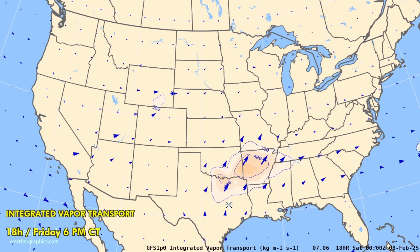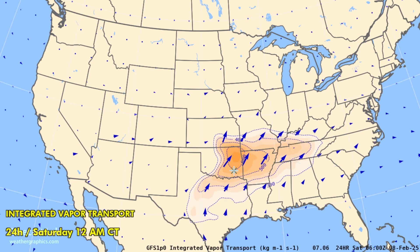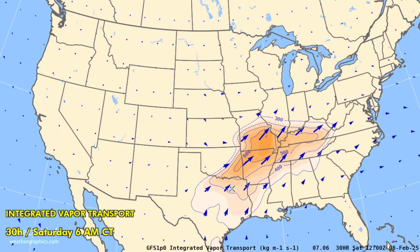On the integrated vapor transport map, there is not much to see, but we do have a low-level jet in place across Texas into the Ozarks. IVT is about 400 through that region, and it will be strengthening overnight and veering — taking on a route from roughly Dallas up to the St. Louis area.